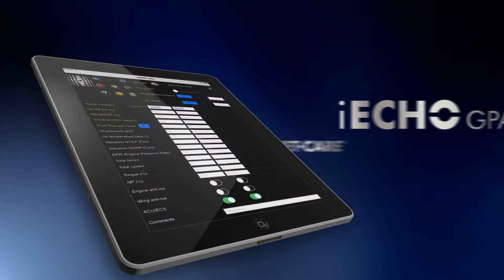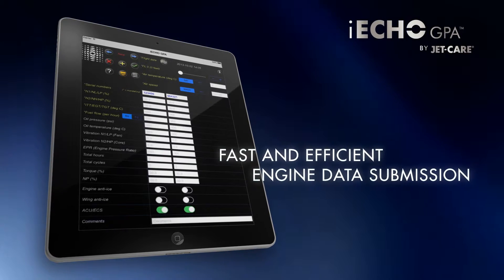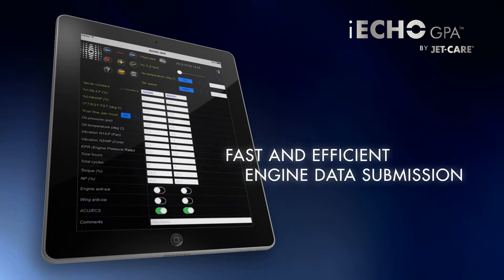Welcome to iEcho GPA by JetCare, an app for iPad designed to introduce speed and efficiency to the submission of your engine trend data.